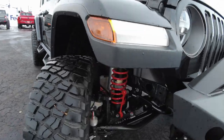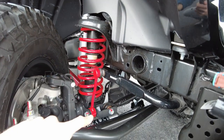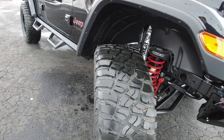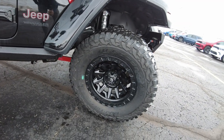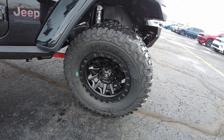Coming down here into the suspension, it has the Fox shocks — the 2.5 Fox shocks. The suspension parts, you can see the springs are all color-coordinated with the red accent painting. 35-inch BF Goodrich mud-terrain tires. These tires are nice and quiet when you go down the road, but boy are they aggressive off-road.